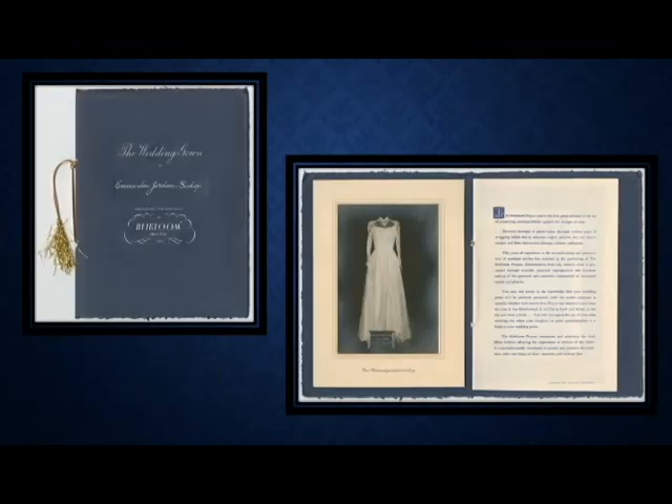Another interesting thing that came with the wedding gown from the Bishop Collection is that Emily Bishop was actually concerned about preserving the gown past her lifetime. She sent it to heirloom conservators, and we have the certificate where they cleaned and stored the wedding gown in acid-free tissue in an acid-free box in 1953.